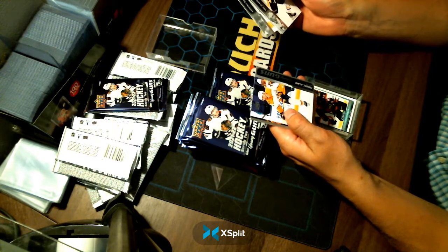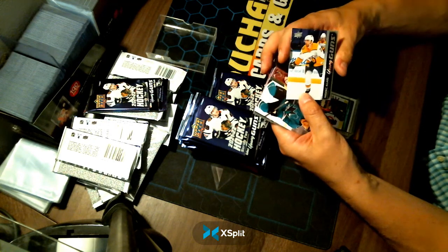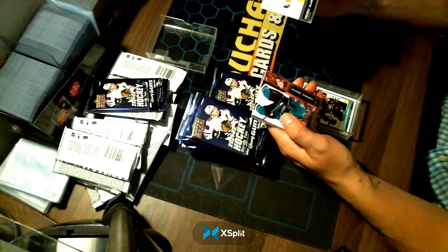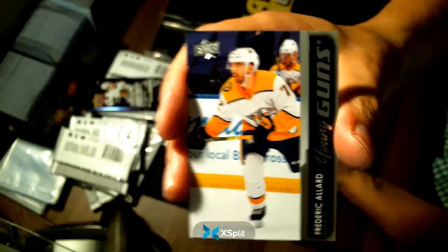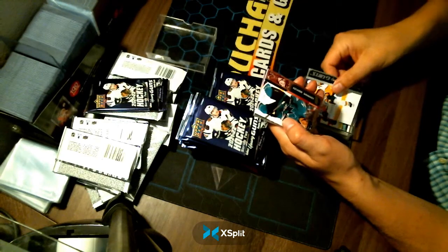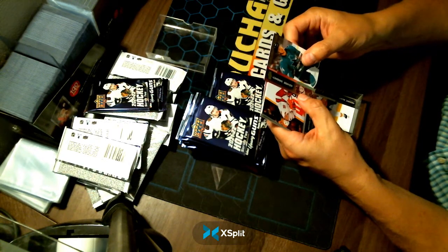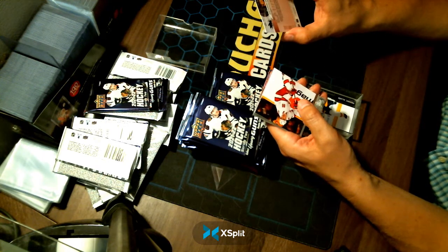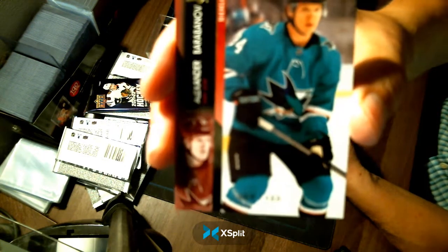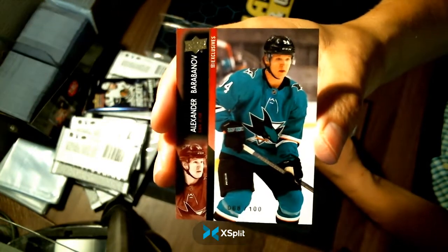Young Guns of Frédéric Allard for your Nashville Predators. And we have an exclusive right behind it — back-to-back hits! Congratulations, Nashville. Now the exclusive — it did not land on a Young Gun, but it landed on Alexander Barabanov, a former Toronto Maple Leaf, now with the San Jose Sharks, 68 out of 100. Congratulations, San Jose.